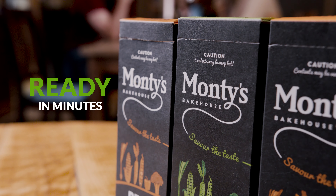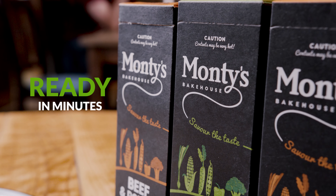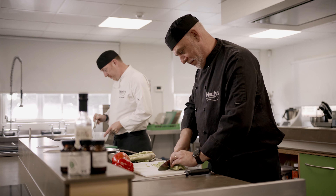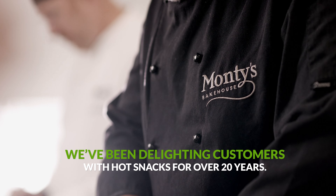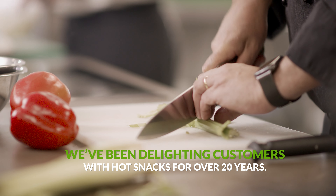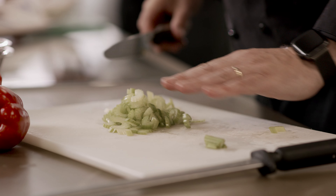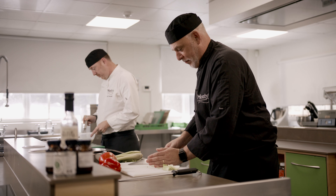Looking for tasty hot snacks ready in minutes that anyone can serve? Look no further. When it comes to making delicious food on the go, our Michelin-trained chefs start with quality ingredients, add a dash of innovation, and top it off with expertise built up over 20 years.